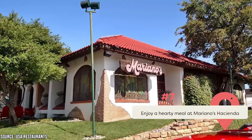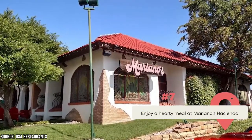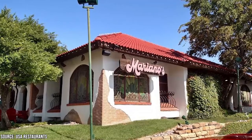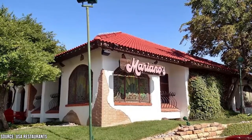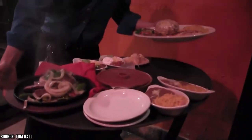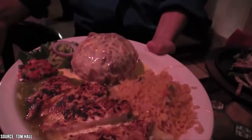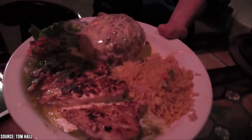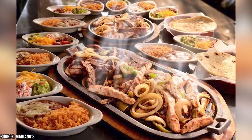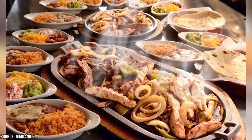Enjoy a hearty meal at Mariano's Hacienda. Every day at Mariano's Hacienda is busy, but on days when there is a significant sporting event at Globe Life Park, it's so crowded it's on the verge of exploding. Everyone's in a good mood, thanks to the restaurant's vibrant Mexican decor, spacious communal tables, and the tantalizing scent of grilling meat and Mexican spices. All the dishes are tasty and served in substantial servings, making this a great place to enjoy some traditional fare.